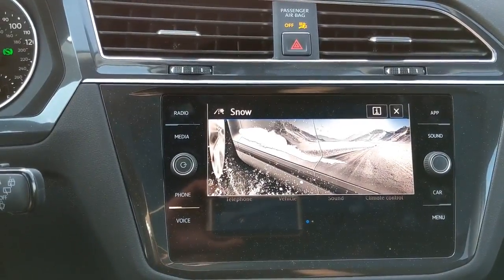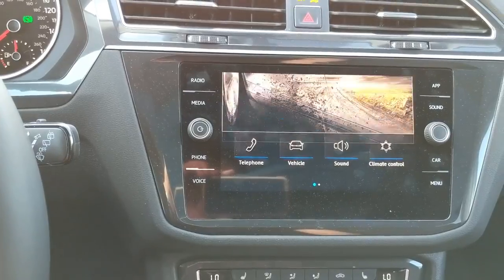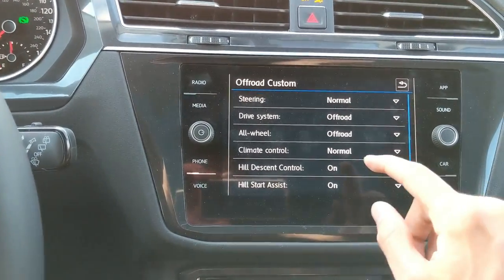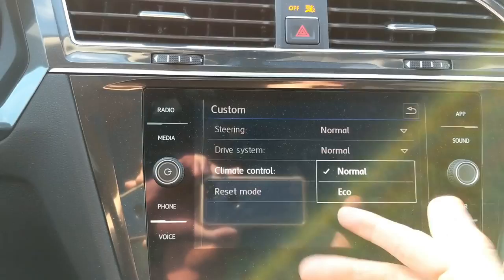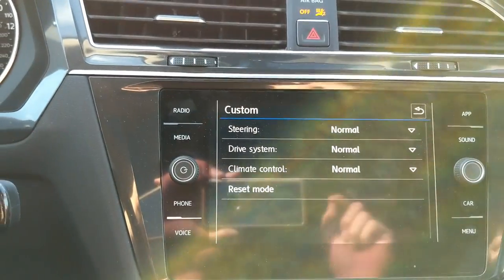One of my favorite things about this car is the terrain selection. You can choose between snow, normal on-road, off-road, or custom off-road. The cool thing about custom off-road is you can completely set everything you want, like hill descent control. Additionally, on the custom normal on-road mode, you can also set a custom climate control — setting it to eco, which will essentially turn off your AC to improve fuel economy. Kind of strange, but whatever works.